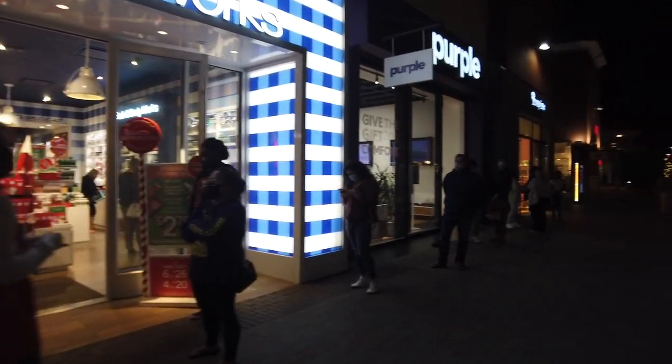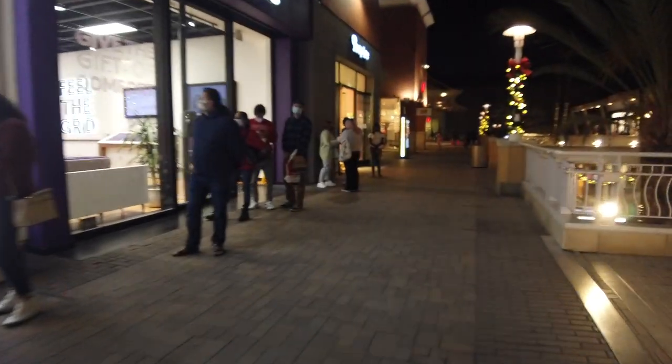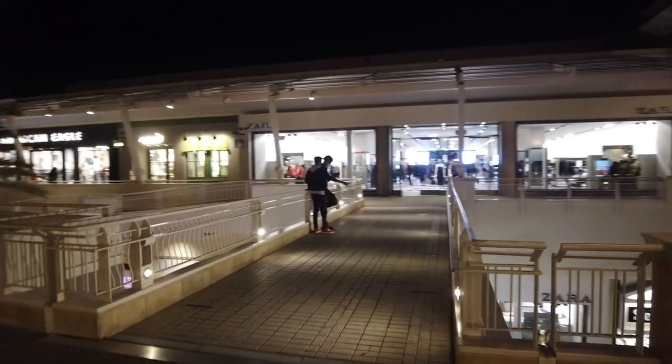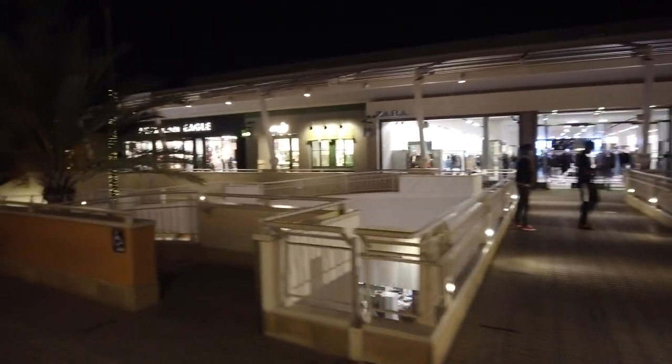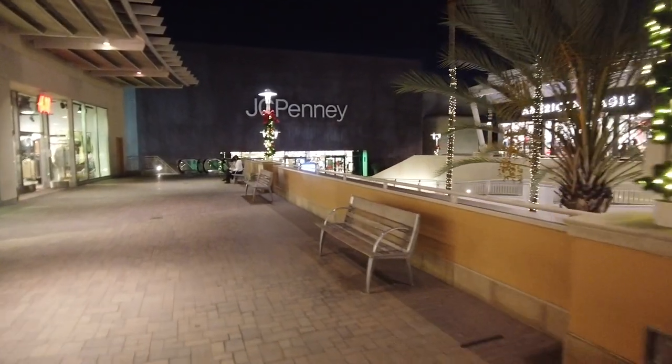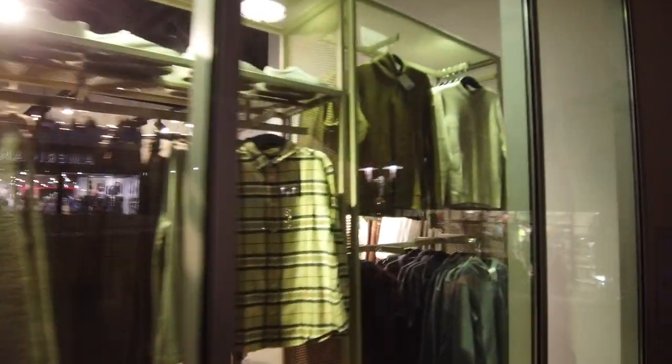Look at the line at Bath and Body Works right now! There's also the H&M here, then the Zara, an American Eagle across the way, and you end with the JC Penney that's been here since I was a little kid. I still remember when Fashion Valley was mainly just one floor, and there was a sports store at the west end. I had to pick up my 1994 San Diego Chargers AFC Championship shirt there — the hype was real.